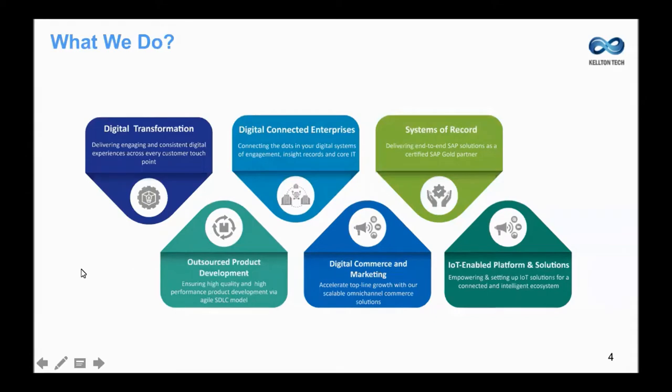Kelton Tech is a new age global IT services consulting company. We design, develop, and operate digital technologies that create new business models for our clients. These digital services cross six major pillars. Number one, digital systems themselves, where our digital services span IoT, social, mobile, analytics, and cloud-based solutions.